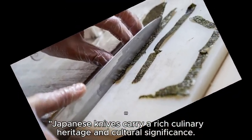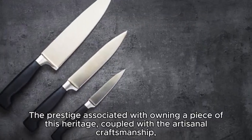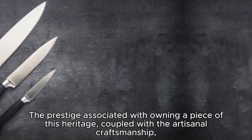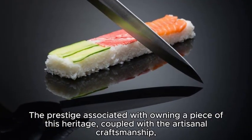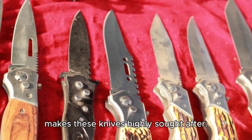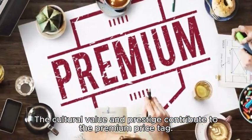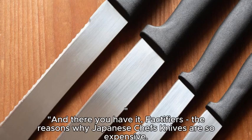Japanese knives carry a rich culinary heritage and cultural significance. The prestige associated with owning a piece of this heritage, coupled with the artisanal craftsmanship, makes these knives highly sought after. The cultural value and prestige contribute to the premium price tag.